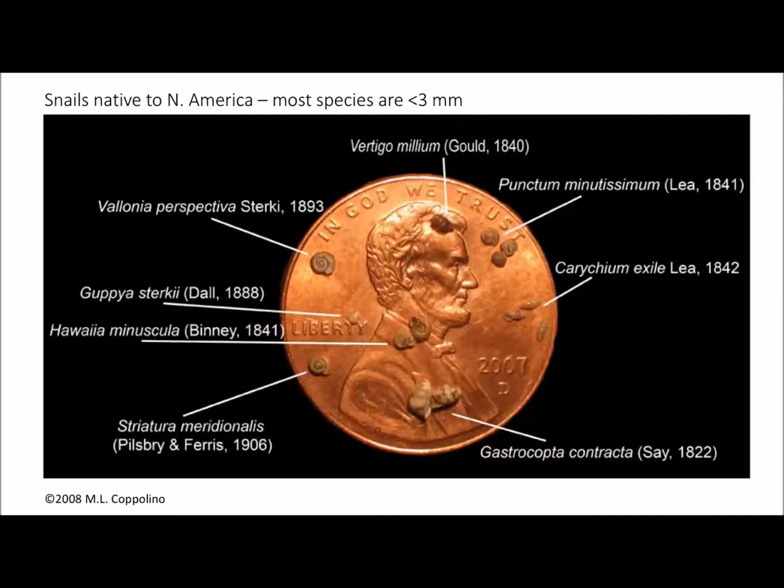This penny photo demonstrates how very tiny most of our native snails and slugs are, especially snails. People think they don't see snails, but when we do surveys we collect leaf litter and sort it out — very labor intensive but most satisfying to find so many species of tiny snails. These are adult snail shells, not juveniles. It's safe to say between 90 and 95 percent of all our species in North America are smaller than three millimeters.